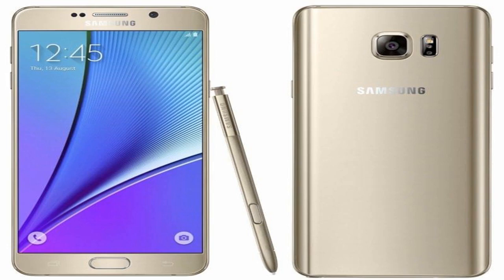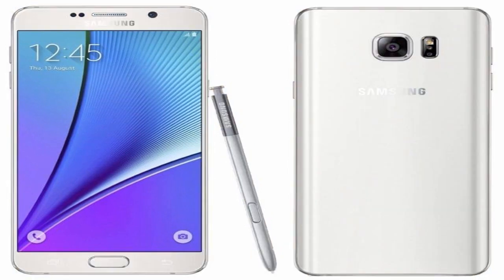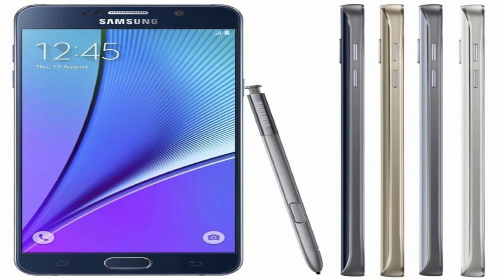The Galaxy Note 5 does have that S Pen that the Galaxy Note lineup is so well known for. This S Pen is the first one that fits flush in the Galaxy Note 5. Just be careful that you don't insert it backwards, as it can damage the sensors inside that silo.